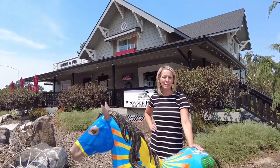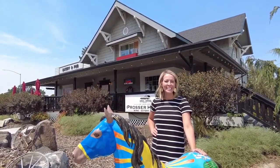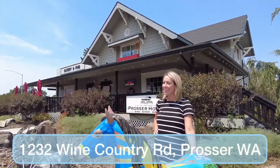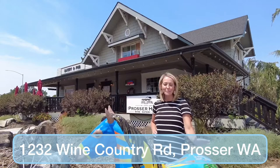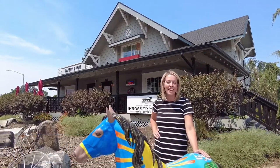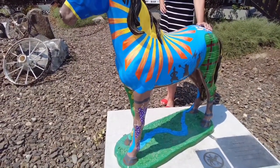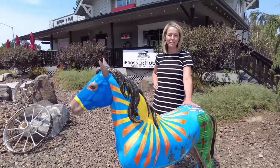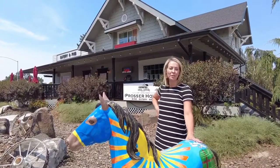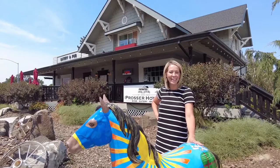Hi, I'm Amanda Barnes with Windermere Group One, and welcome back to Favorite Things Friday. Today I am at the Prosser House in the historic downtown area of Prosser. I'm standing here with this amazing painted pony that won best of ponies in the Parade of Ponies in 2019. For those of you that aren't familiar with the Prosser area, this is definitely a great place to come and grab lunch or dinner — so let's go inside and check it out.